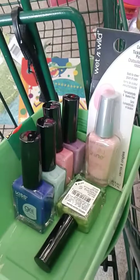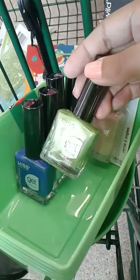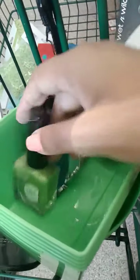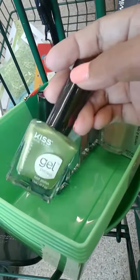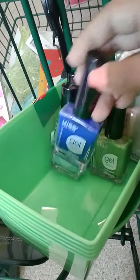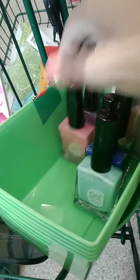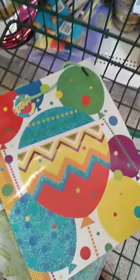I found some gel manicure sets by Kiss New York. There were more colors but these are the ones I was drawn to. The camera is kind of washing out the colors — this one is more like a very bright greenish. I kind of like how it looks on camera too. And then this blue is more like a cobalt blue, this very light blue pink, and purple. I want to get this done in a minute — and a shopping bag.